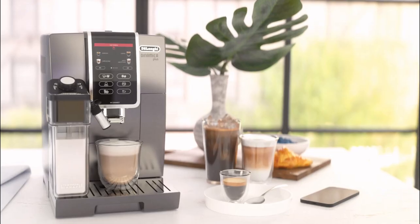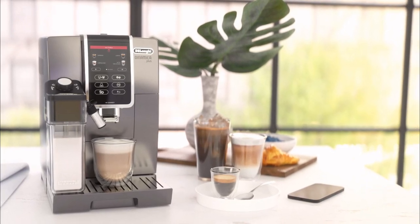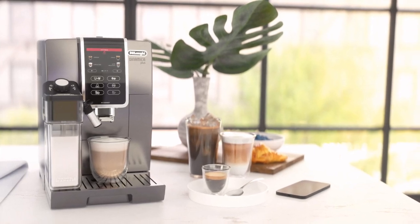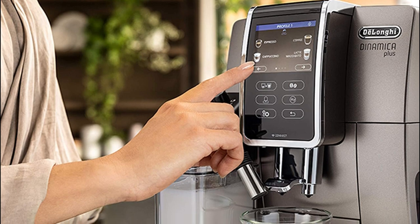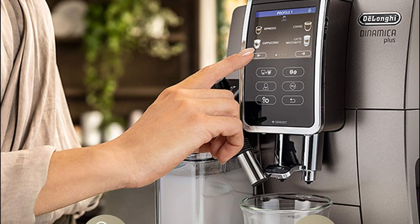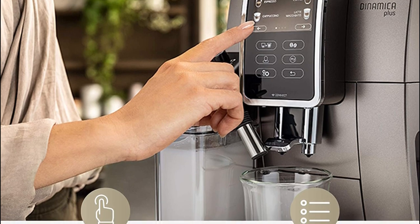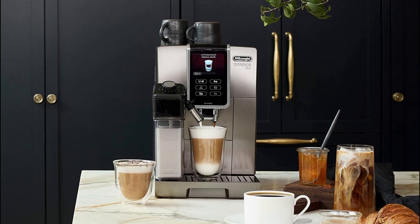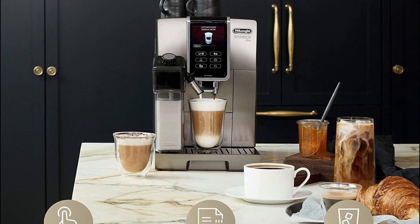The app also gives you tips and tricks and helps with machine maintenance. Brew fresh whole bean coffee and save counter space with the built-in coffee grinder. With 13 adjustable settings, this grinder ensures that the coffee is as evenly and finely ground as possible to bring out its rich flavors and aroma. The intelligent system recognizes your preferences and lists your most frequently selected drinks first on the display.